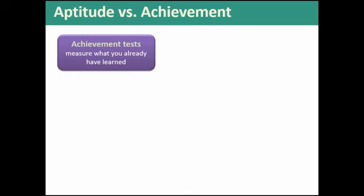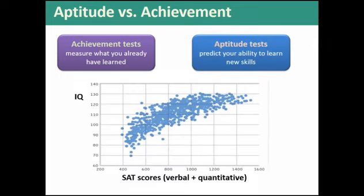So we probably have more than one basic kind of intelligence — multiple intelligences of some sort, whether it's three, eight, or actually there's a whole other person who says there are 120 different kinds. To figure out how people differ on these, there are two main kinds of tests: aptitude tests and achievement tests. Achievement tests measure what you've already learned, while aptitude tests are supposed to predict your ability to learn new skills.